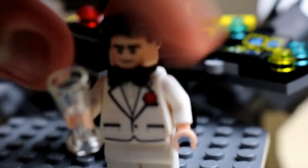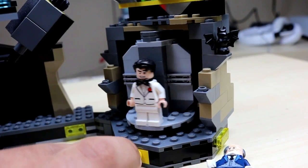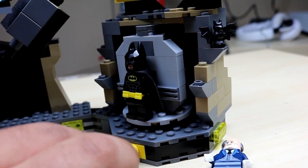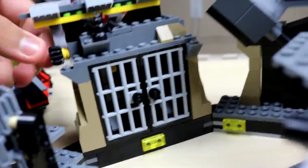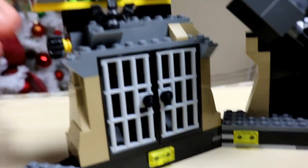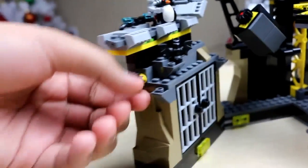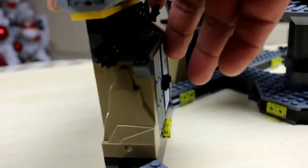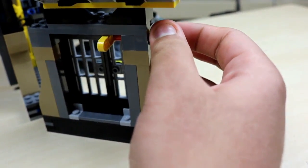We've got Bruce Wayne — he looks really spiffy with his hairdo and glasses. He has a second face so he can change to Batman. So we got Bruce Wayne, and then Batman. On one side there's a jail cell — we'll put the Penguin in there. On the back of the jail cell there's a rotation mechanism — that's how they break out.